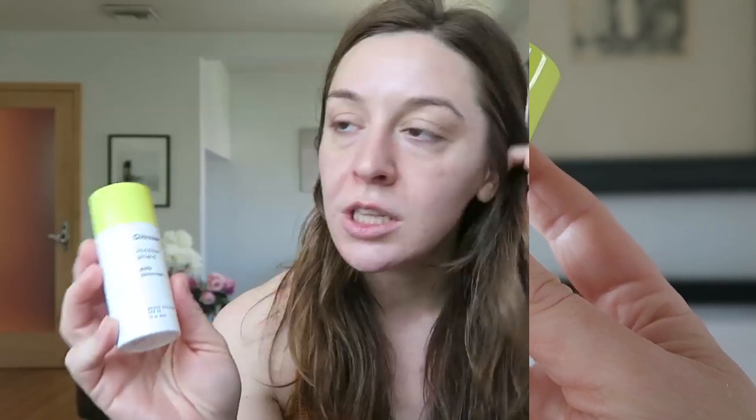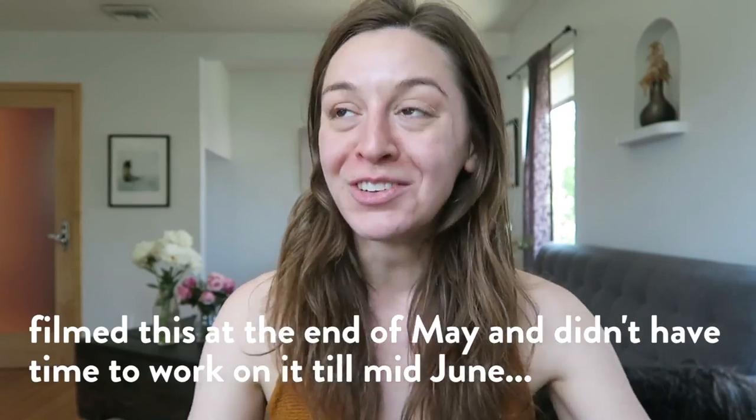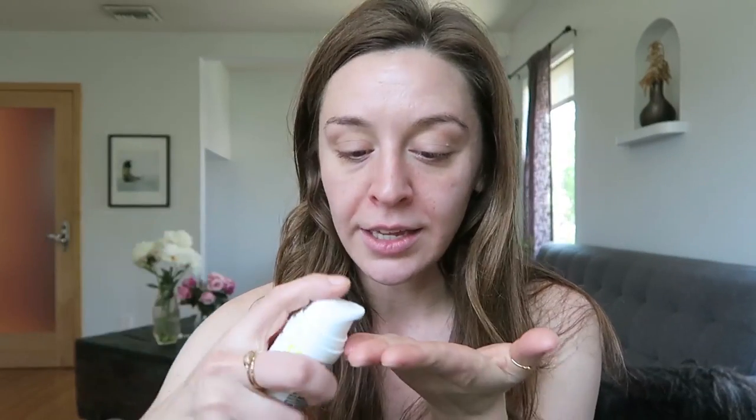I'm going to now put on the Glossier Invisible Shield. This launched at the beginning of this month, as you probably know, since it was everywhere on Instagram and YouTube. I became a Glossier rep this month — they didn't send this to me, but I did purchase this with store credit. I am a Glossier rep, so if you want to get 20% off your first order, you can use my link down below.